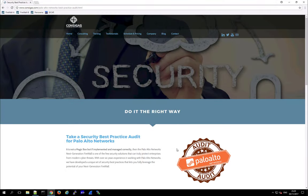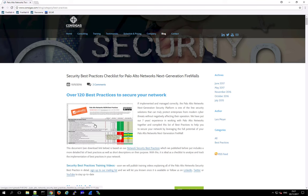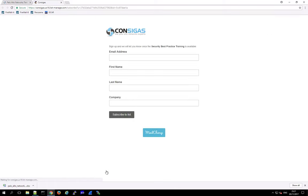If you're interested in security best practices for Palo Alto Networks, check out the blog on our webpage. In the best practices section, you can download a worksheet with over 120 best practices for the Next Generation Firewall. Very soon we'll also launch a security best practice training with videos explaining all of these best practices in detail. Sign up to our mailing list and we'll let you know as soon as this free training is available.